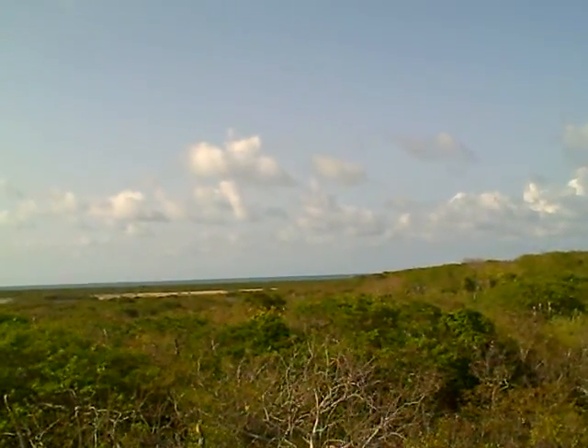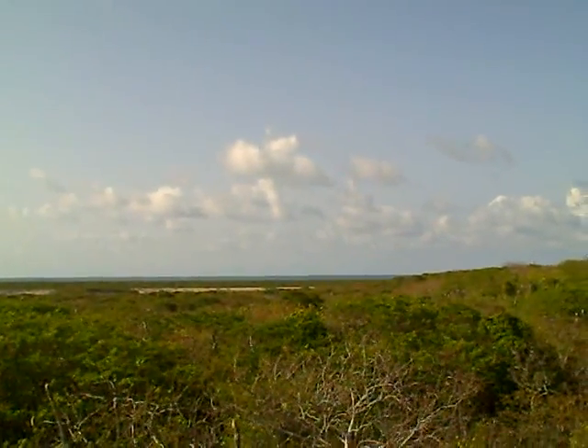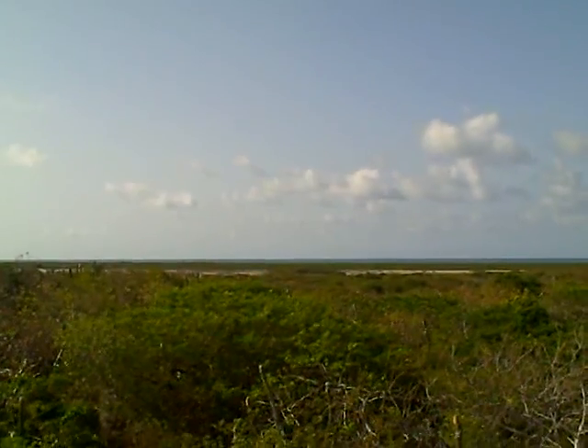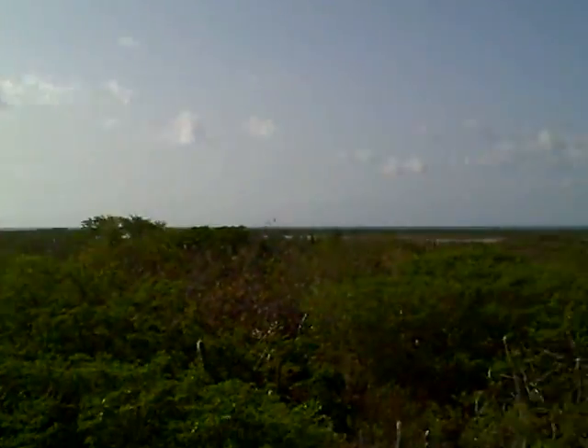Where you see the waves breaking is where the reef is, and it's packed with fish. Just beyond the reef are the big fish. They've caught a marlin not far from here — I think 960 pounds — and just about every game fish you can imagine. They have competitions down here.